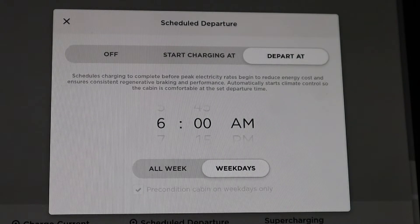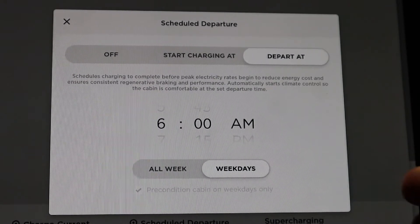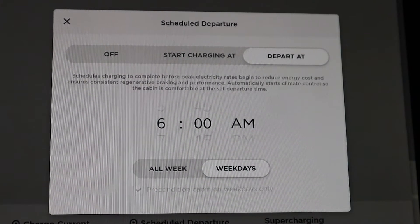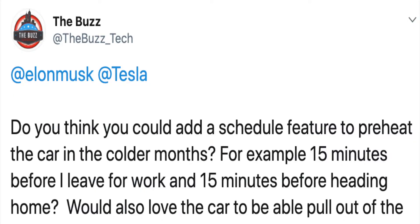That way my car will continue to charge on weekends when I'm not heading out at 6 a.m. We're going to select that and that's all you have to do. Now your car will be nice, warm, and toasty — or cool for those in warmer climates — ready for you to depart. I tweeted a while back asking for a feature just like this, and I still think it needs the ability to schedule my departure from work as well.